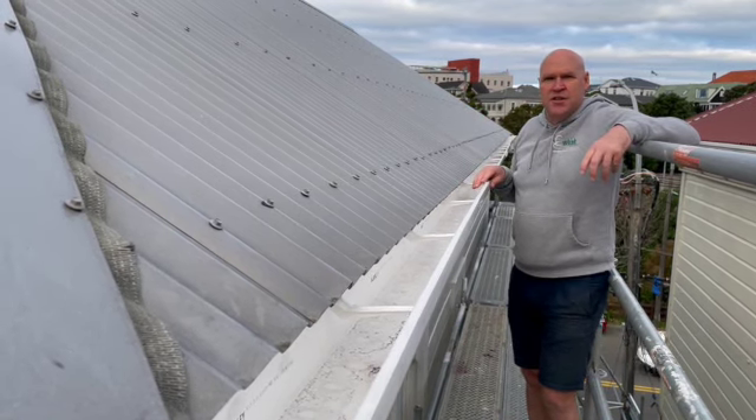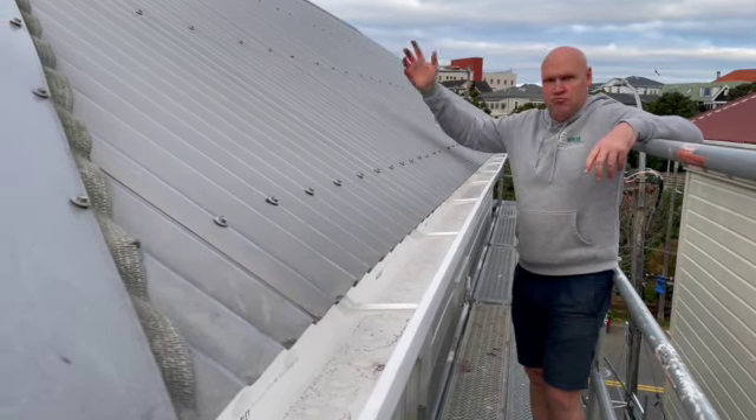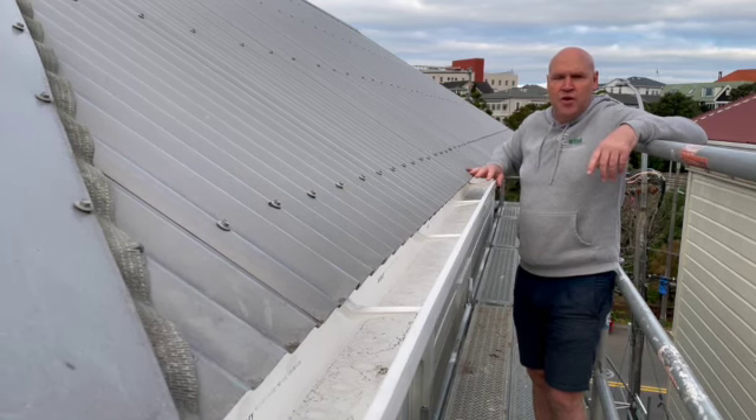It's a duplex. This is another property, very similar to this, right next door attached to it. So we've had to work in with all of that.